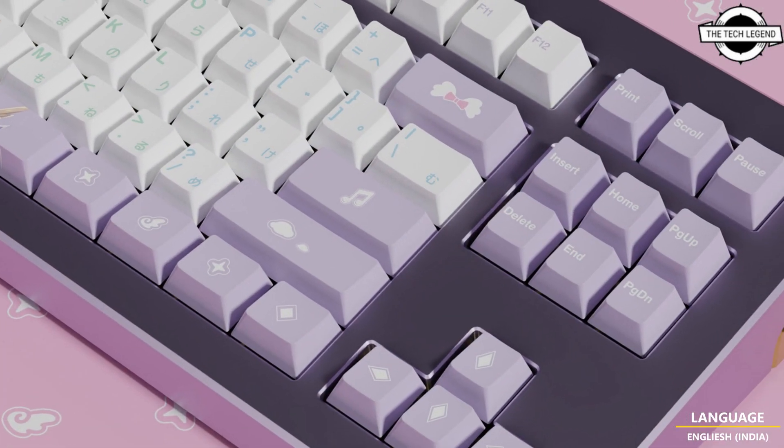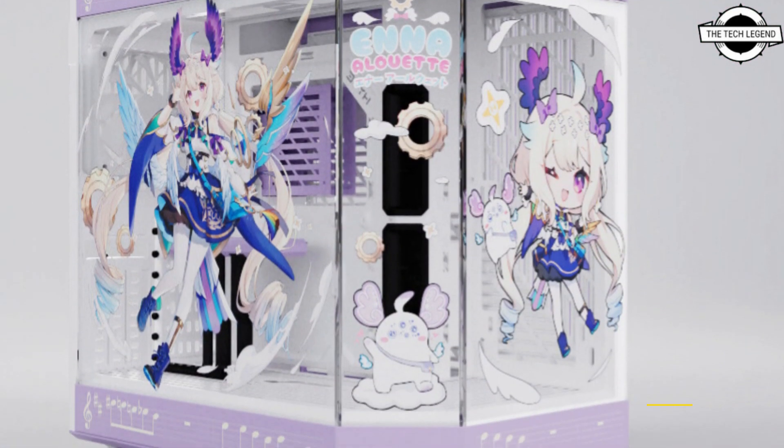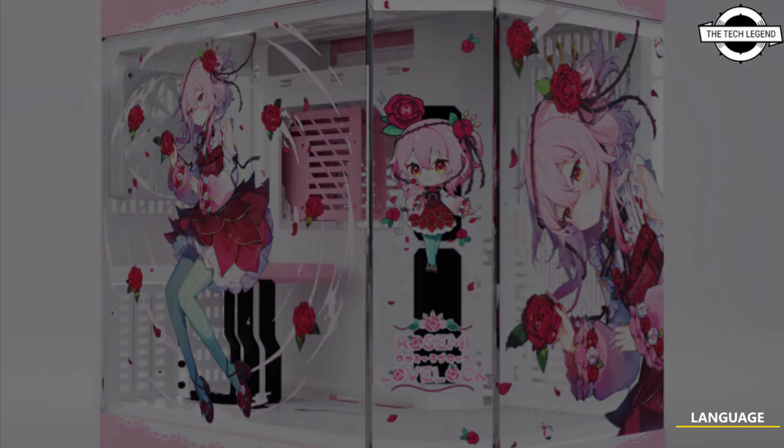The collaboration will consist of 3 custom colored Pistol Y60KZ cases featuring VTubers Ana Lord, Elira, Pandora, and Royce V. Lovelock, bundled with a custom desk pad, keycap set, and wall scroll.